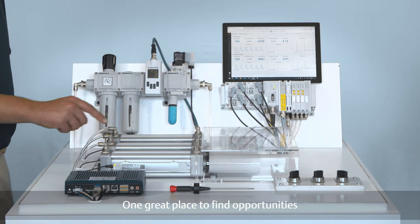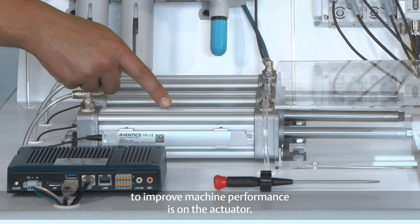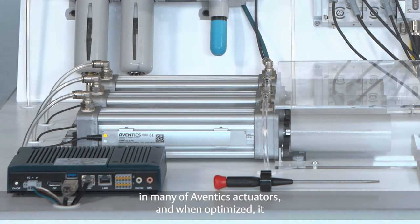One great place to find opportunities to improve machine performance is on the actuator. Pneumatic cushioning is a standard feature in many of Eventec's actuators, and when optimized it can help improve cylinder motion and cycle time.